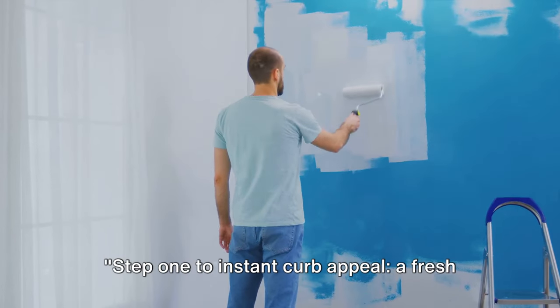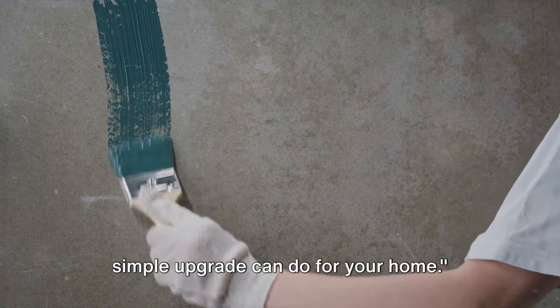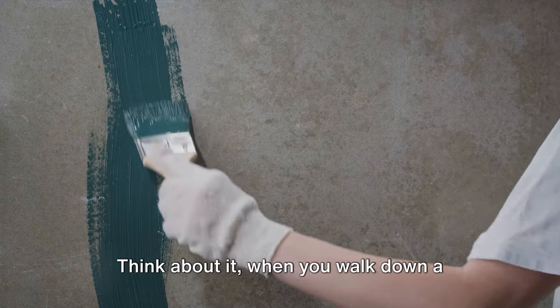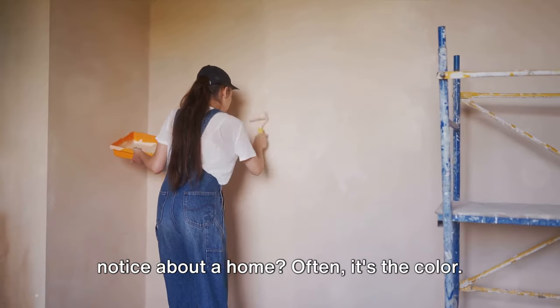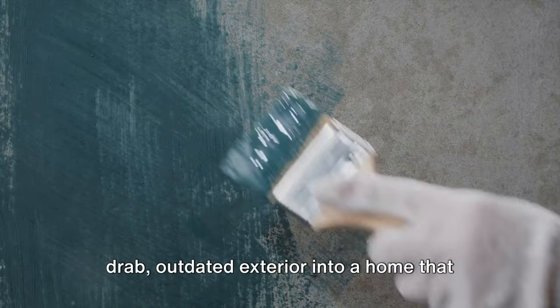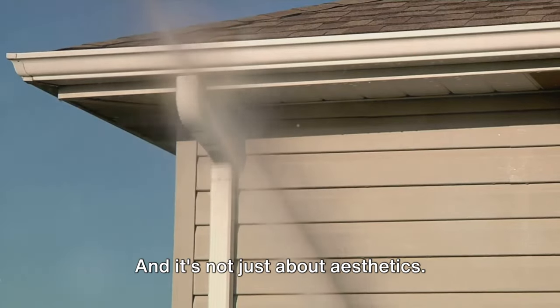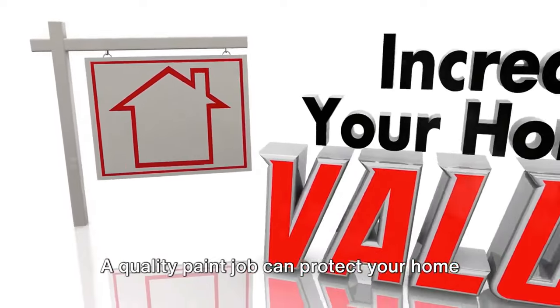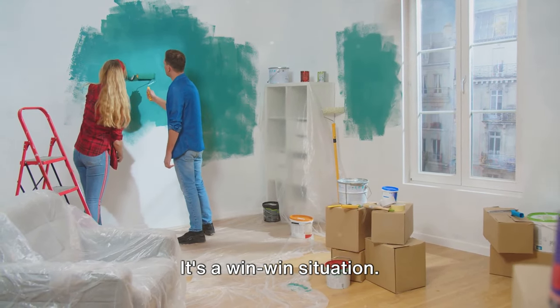Step 1 to instant curb appeal: a fresh coat of paint. It's amazing what this simple upgrade can do for your home. When you walk down a neighborhood, the first thing you often notice about a home is the color. A fresh coat of paint can transform a drab, outdated exterior into a home that turns heads. And it's not just about aesthetics — a quality paint job can protect your home against weather damage and increase its value. It's a win-win situation.